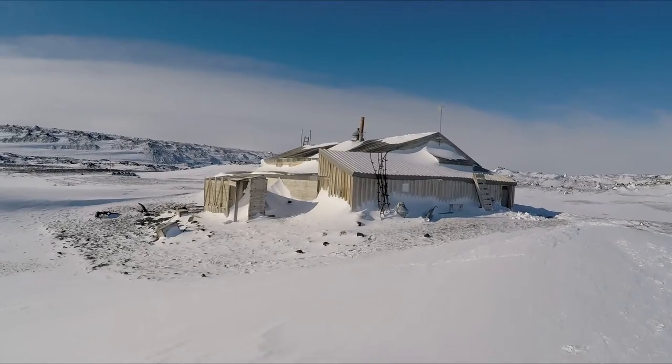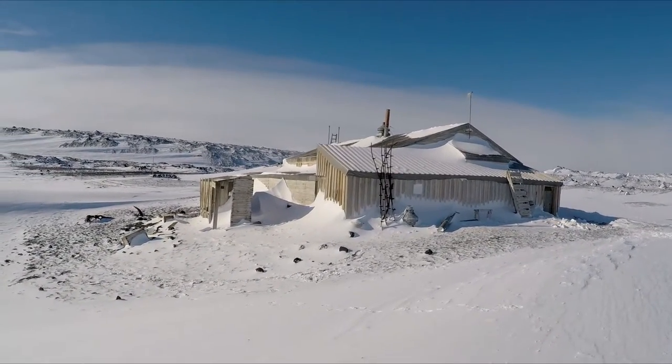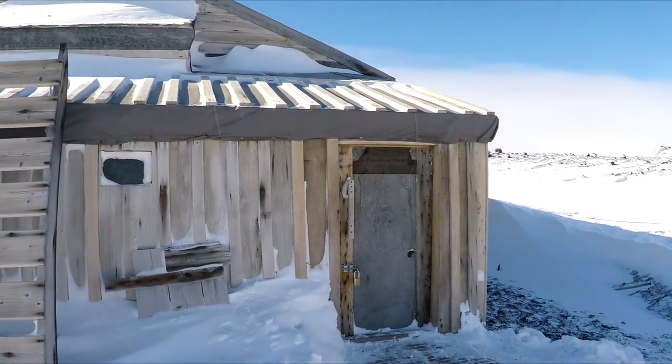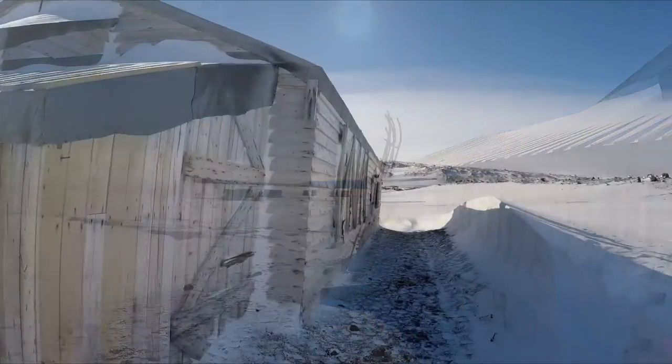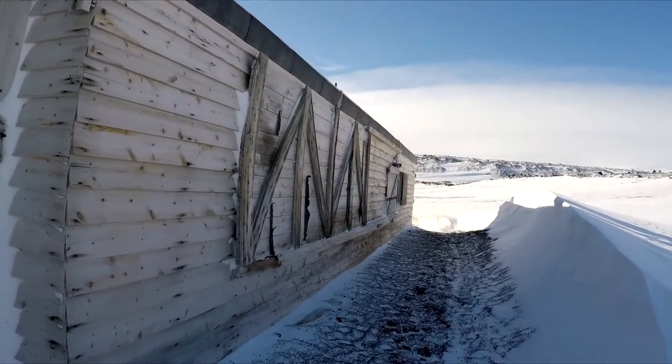Robert Falcon Scott's hut at Cape Evans was a base for shore operations of the British Terra Nova Expedition from 1911 to 1913. The hut is protected by the Antarctic Treaty System and managed by the New Zealand Antarctic Heritage Trust.